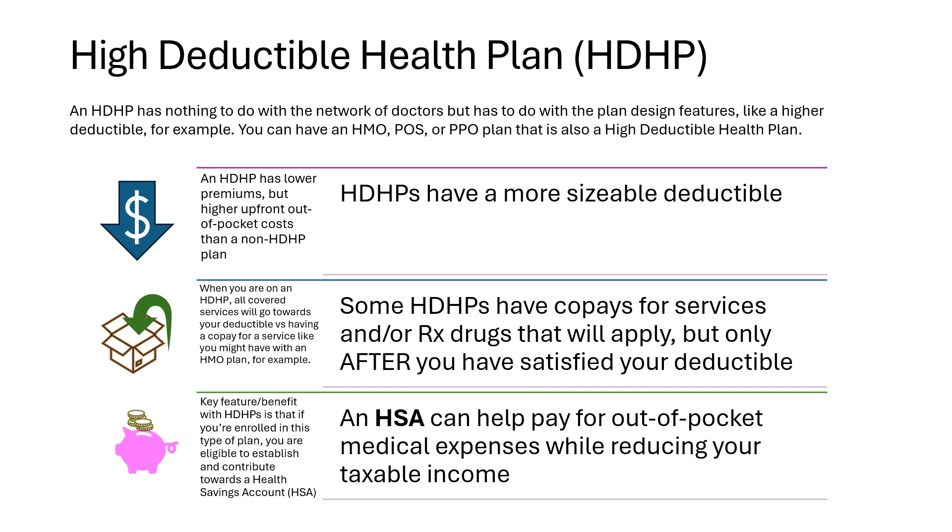Another key component of an HDHP is that they are compatible with health savings accounts, or HSAs, which we will explore next.